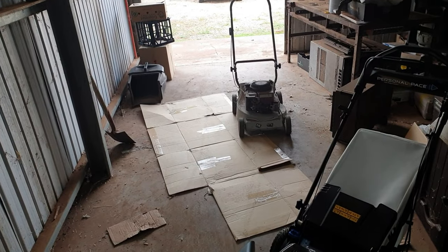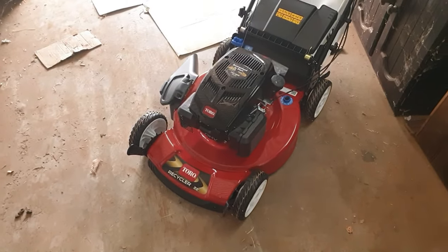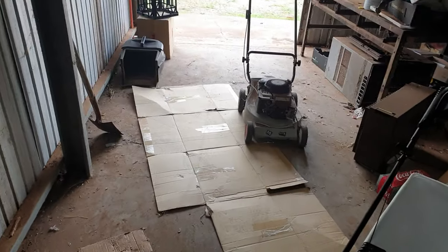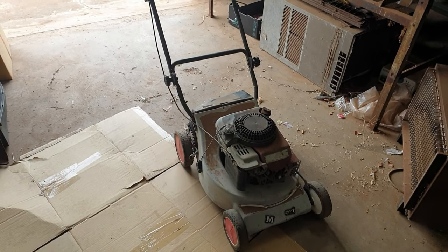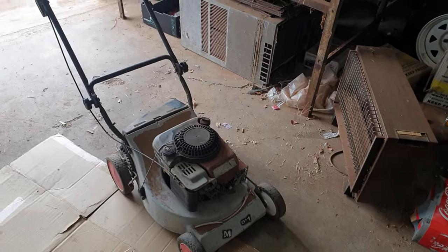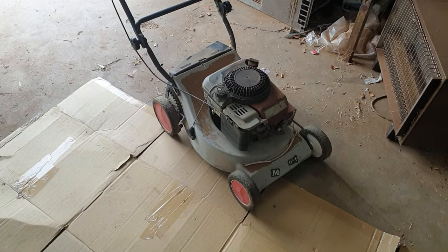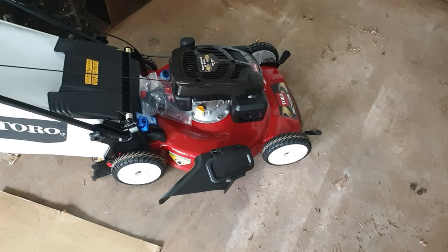That one has an aluminium deck and cost a thousand dollars twenty years ago. This one has a steel deck and cost under seven hundred dollars just a few weeks ago. Addressing that price discrepancy: first, when I bought the old mower there was no such thing as the GST — the goods and services tax — so it was subjected to more taxes and levies. As for this one, the aluminium deck on the old mower versus the steel deck on the new one could also be a big factor.